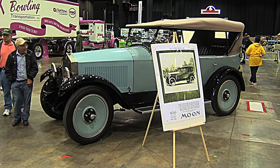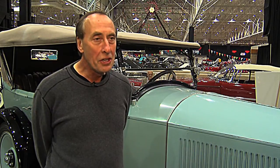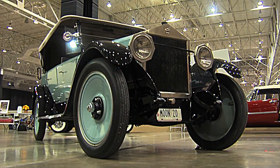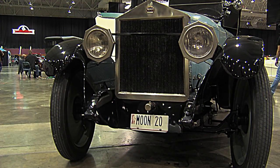About three years ago I saw this car come up at auction in New York State, and I immediately knew what it was because I had done some research on the Moon in the ensuing years. So I joke with everyone and tell them it took me all these years to find the rest of the hood ornament. Is that the hood ornament? That is the hood ornament that was on my grandfather's car.